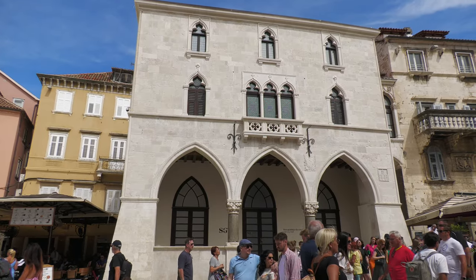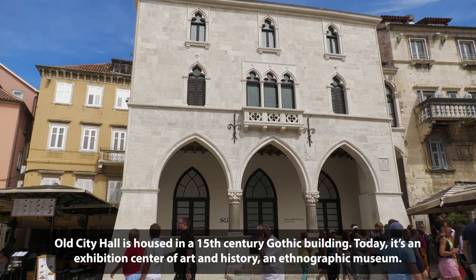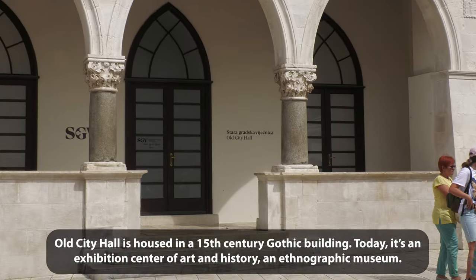So we're going to start with this building right across from the hotel — it's the Old City Hall. How do I know it's the Old City Hall? Because the sign says Old City Hall.